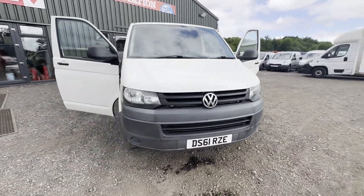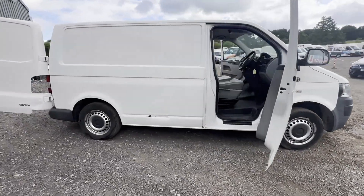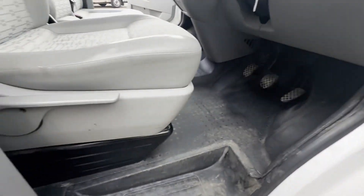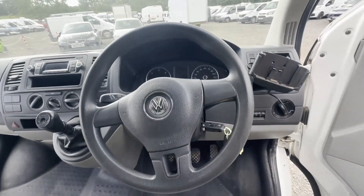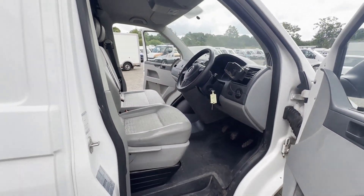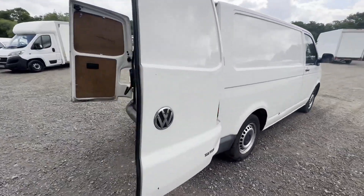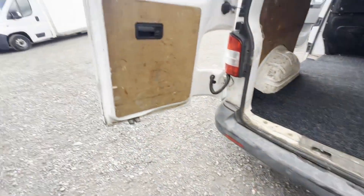Model 61 plate Volkswagen Transporter T2684 PS, short wheelbase, 2.0 TDI, long MOT, 141k miles, ready to go. Starswhite body, white panel van, mileage 141,963, MOT the 2nd of February 2025, engine 1968cc 2.0 TDI 84PS, transmission: